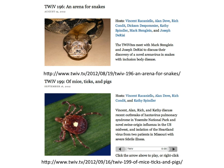Recently on TWIV, two examples of pathogen discovery using deep high-throughput sequencing were discussed. Episode 196 covered a brand new arenavirus in snakes found by Joe DiRisi at UCSF after a pet owner sent him a photo of her sick snake. Episode 199 discussed a new tick-borne virus found in two farmers in Missouri with severe febrile illness and a history of tick bites — the same virus was found in both patients by deep sequencing.